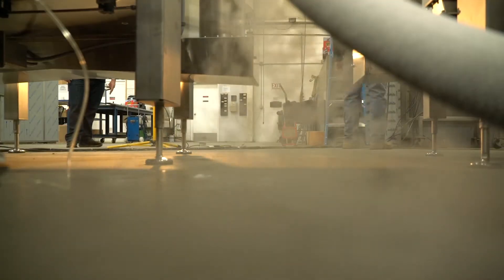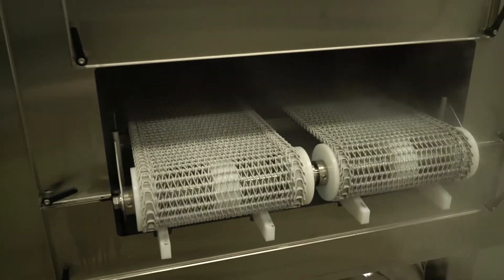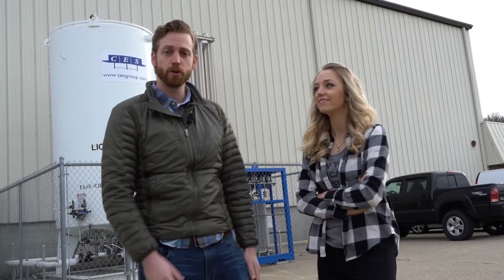Welcome back to American Made. We're visiting CES Technologies. It's a cool morning, but these guys love the cold. That's right — they make cryogenic freezers and other chilling and freezing equipment for restaurants and different things like that. Let's go inside and meet the crew.